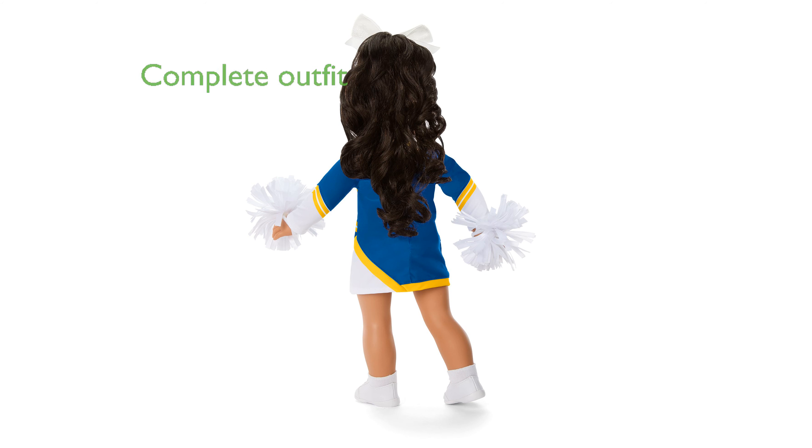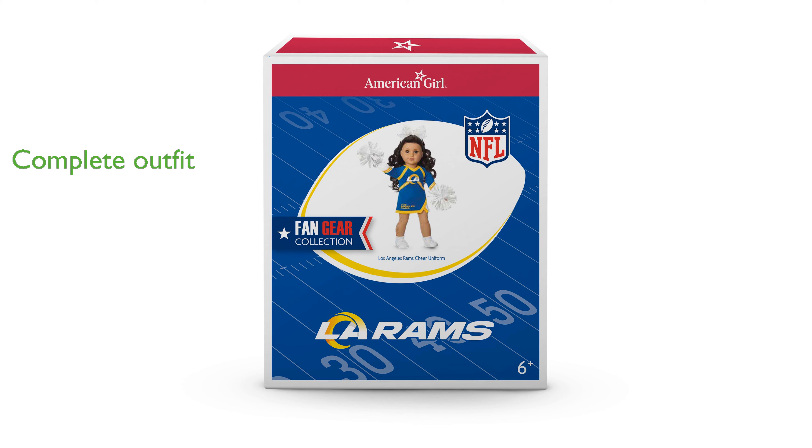The outfit also comes with a pair of white sneakers, white cotton socks, and a pair of cotton briefs, ensuring the doll is fully dressed for the occasion.